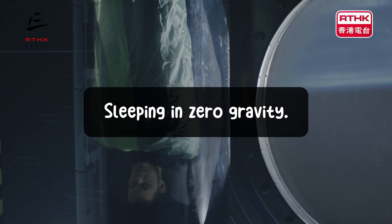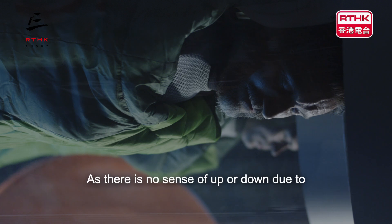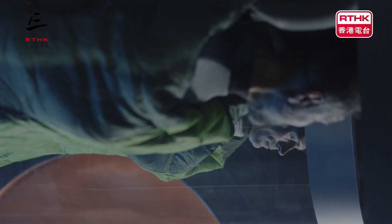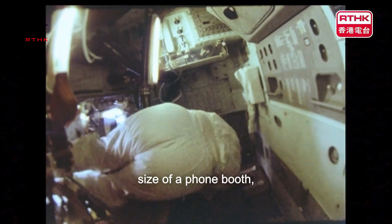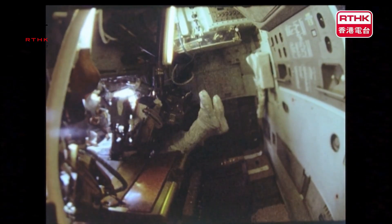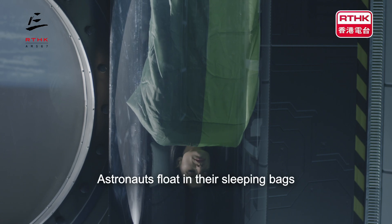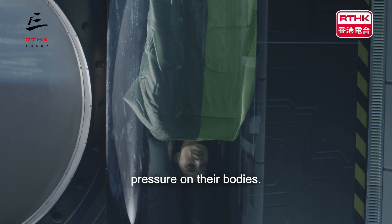Sleeping in zero gravity. As there is no sense of up or down due to the lack of gravity, astronauts can technically sleep in any orientation, securing themselves in sleeping bags to prevent them floating around. Each astronaut has a personal sleeping area, a small cabin or compartment about the size of a phone booth, which provides privacy and some soundproofing. Without gravity, there's no need for a mattress or pillow. Astronauts float in their sleeping bags and often report sleeping better in space because there's no pressure on their bodies.